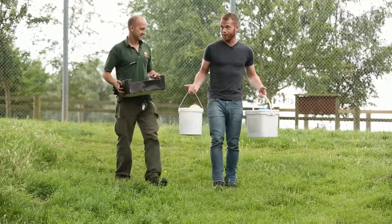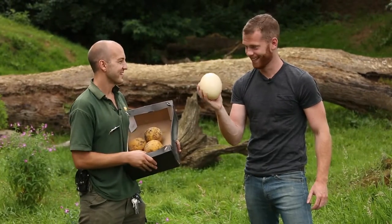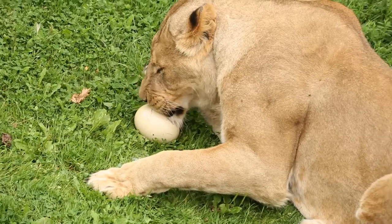I head into the lion's den to help give the king of the jungle his breakfast. These are ostrich eggs - now that is an egg! They'll basically walk around with it like they're playing football and then eventually smash it and eat all the egg as well.